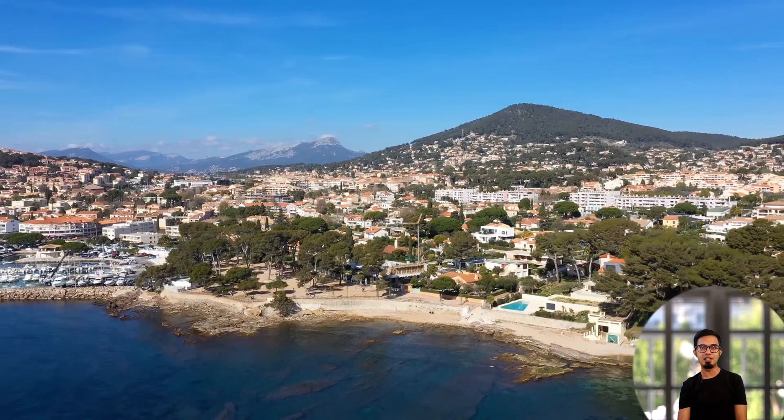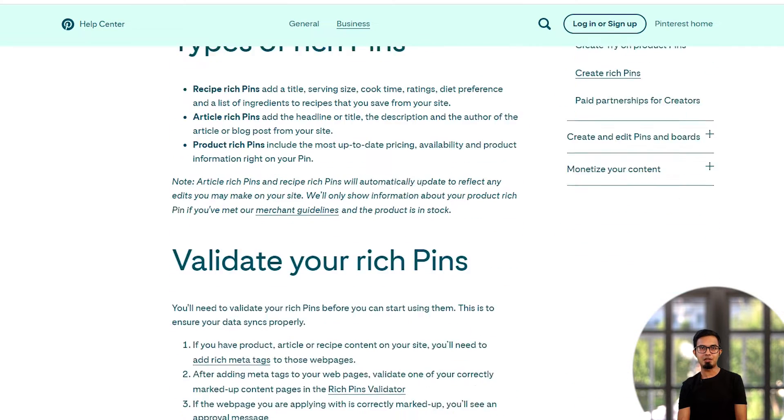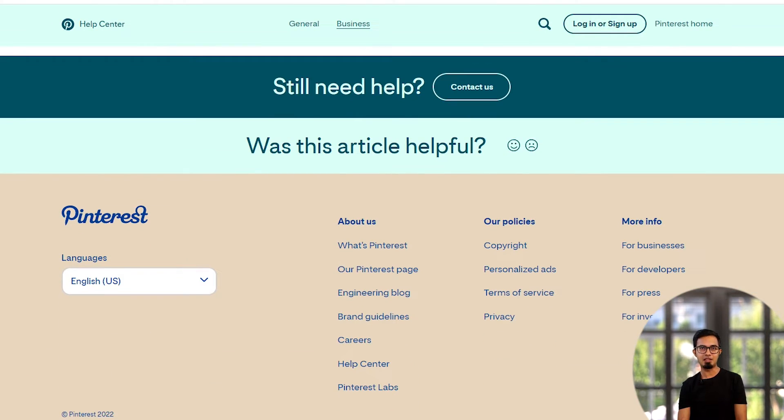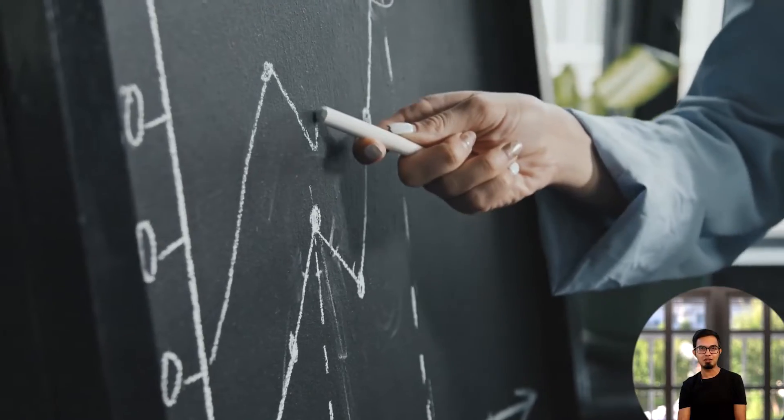The next tip is to enable rich pins. Rich pins are more descriptive than typical platform pictures. They provide more details in the pin description, which draws more attention in a crowded feed and increases your chances of getting visitors from Pinterest.